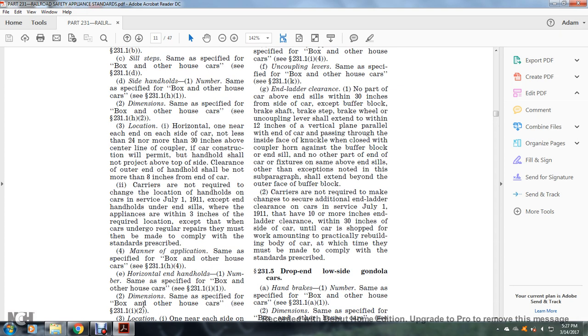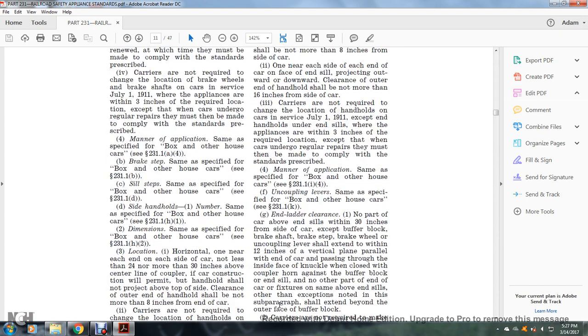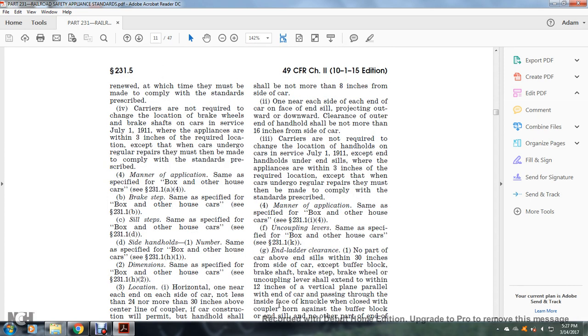Location: one horizontally near the inside of each end of the car, not less than 24 inches and not more than 30 inches above the center line of the coupler if construction will permit. Clearance of the outer end shall not be more than 8 inches from the side of the car; on the face of the end sill, projecting outward or downward. Clearance of the outer end of the handhold shall be not more than 16 inches from the side of the car.